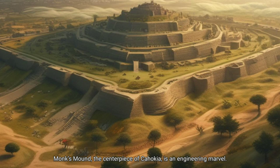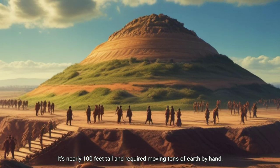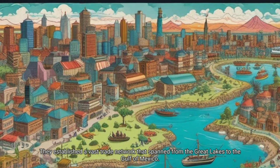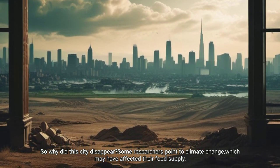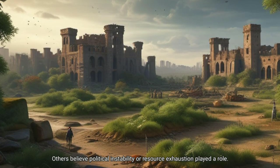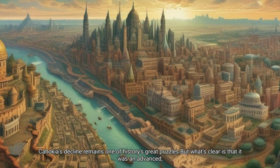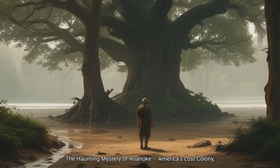Monks Mound, the centerpiece of Cahokia, is an engineering marvel — nearly 100 feet tall and requiring the moving of tons of earth by hand. They established a vast trade network that spanned from the Great Lakes to the Gulf of Mexico. So why did this city disappear? Some researchers point to climate change, which may have affected their food supply. Others believe political instability or resource exhaustion played a role. Cahokia's decline remains one of history's great puzzles, but what's clear is that it was an advanced civilization.